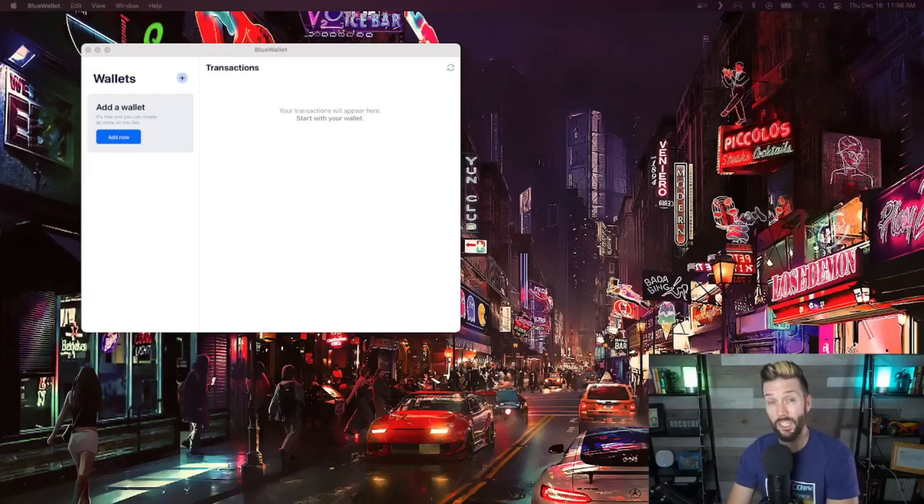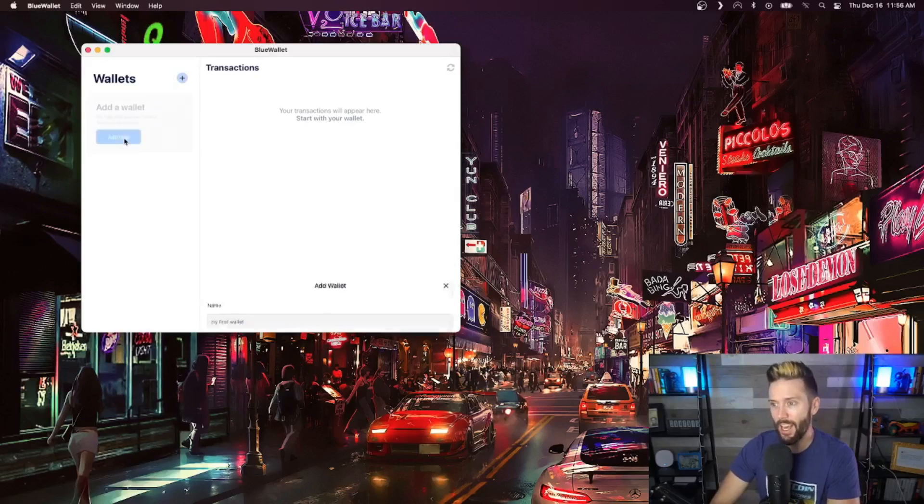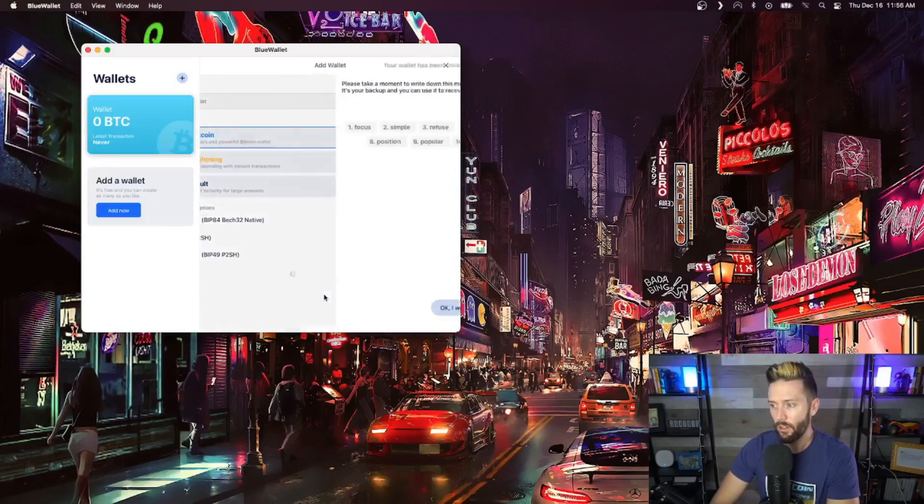Today we'll be using Blue Wallet, available for both mobile and desktop, and we are going to create a brand new wallet from a fresh install. We're going to hit Add Now, choose Bitcoin, and hit Create.